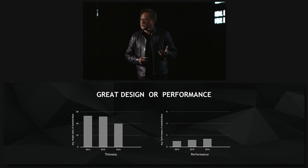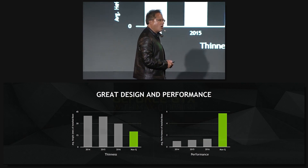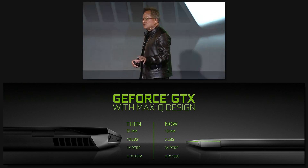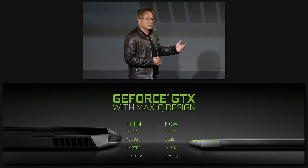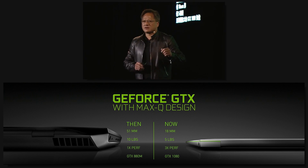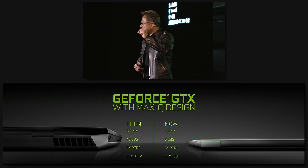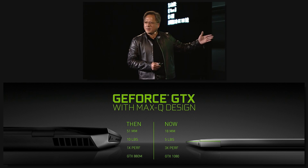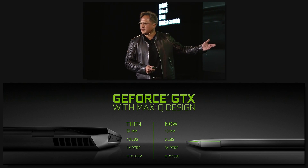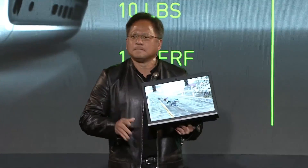This is what we're going to announce this year — what we call the GeForce GTX Max-Q design. Many partners have designs that are approximately of this specification: 18 millimeters — one-third the thickness. Five pounds — half the weight. Three times the performance, powered by our GTX 1080.